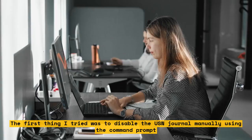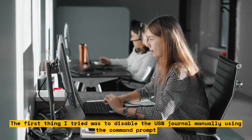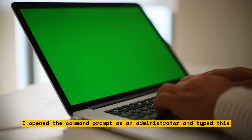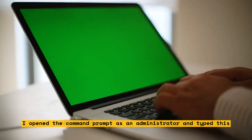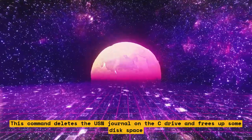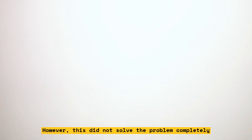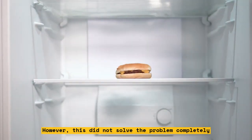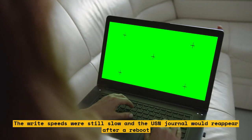The first thing I tried was to disable the USN Journal manually using the command prompt. I opened the command prompt as an administrator and typed this command: fsutil usn delete journal /d c:. This command deletes the USN Journal on the C drive and frees up some disk space. However, this did not solve the problem completely. The write speeds were still slow and the USN Journal would reappear after a reboot.